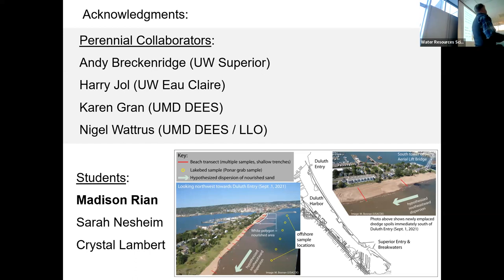Andy, who's here actually, and Harry are my Wisconsin colleagues. We work together on various aspects of this and someday we'll actually publish these results. Karen Grant is my departmental colleague — she works mainly on rivers. She's always trying to drag me up rivers and I'm always trying to drag her down to the coast. And this grumpy British guy right here does physical work for another semester or so before he retires.